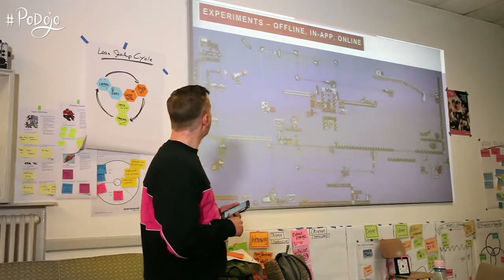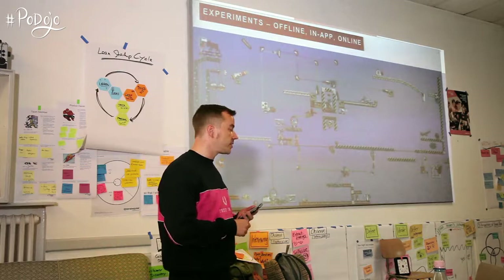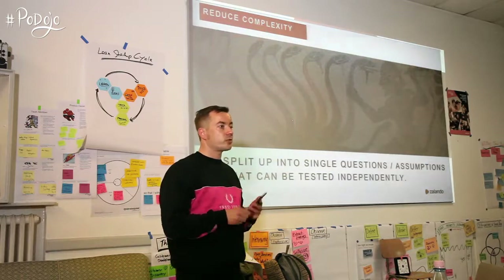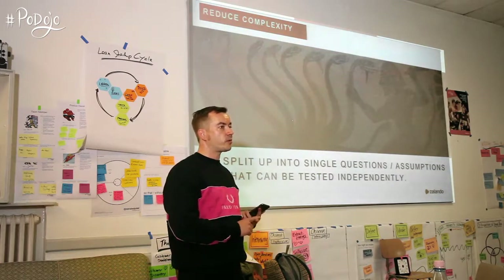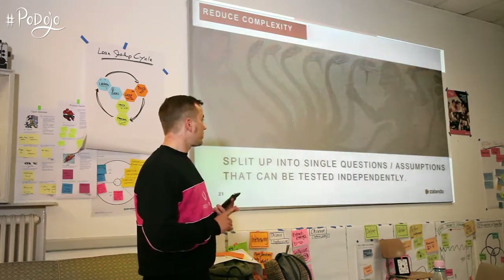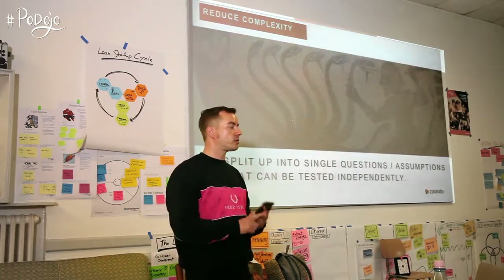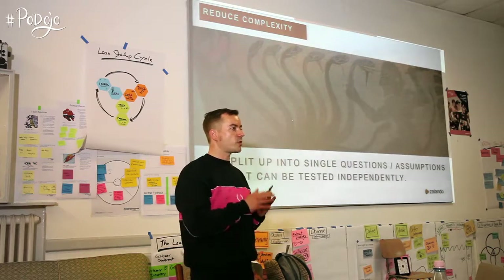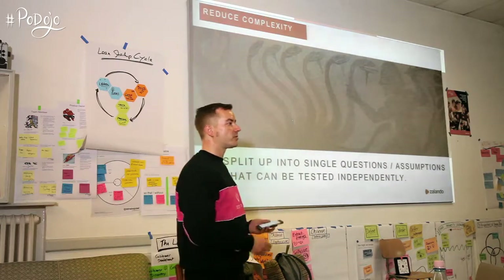Another thing, besides analogous research, is experiments — online, offline, or in-app. There's a lot you can do if you split your assumptions or big problems into really small single tasks that you can easily design an experiment around. You can test them independently from all the others, getting a clear indication for that small part — not wondering if it failed because of this thing or that setting. The more you isolate things, the better the experiment works.